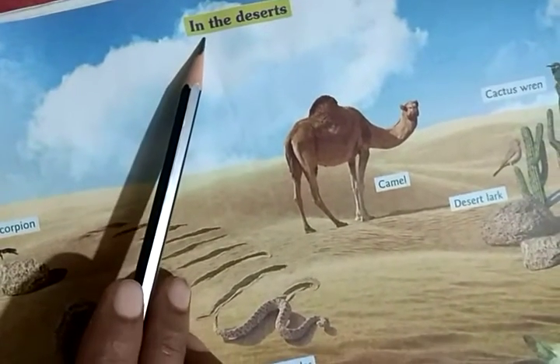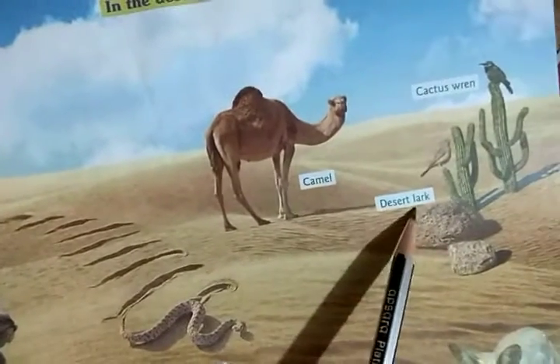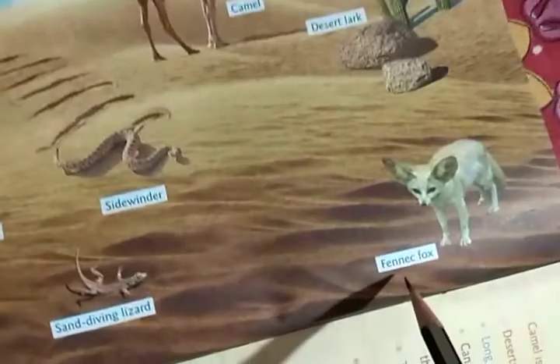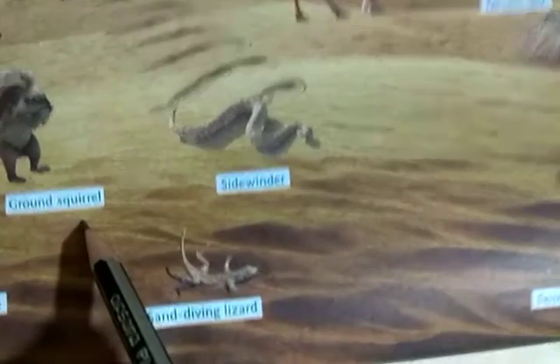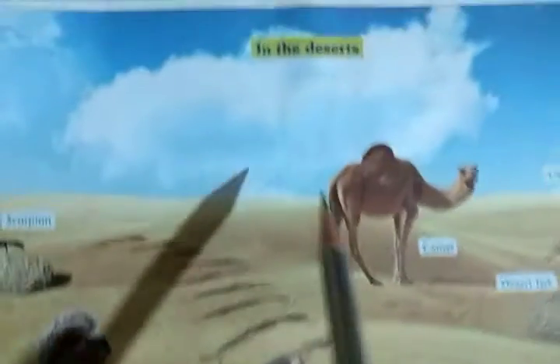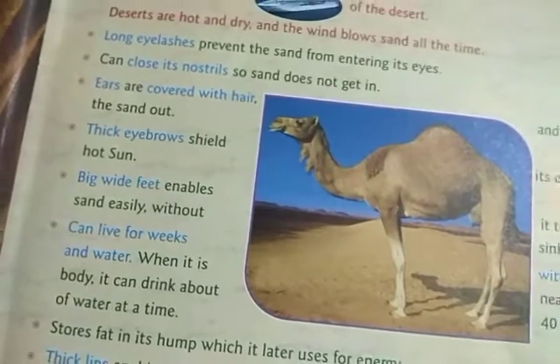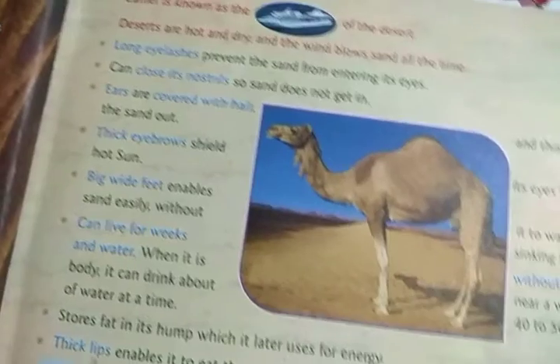The second adapted place is the deserts. Some animals like scorpion, camel, desert lark, fennec fox, ground squirrel, sand-diving lizard, sidewinder, and desert mouse, etc., are adapted in the deserts. All these animals have some special features that allow them to adapt in the deserts easily.